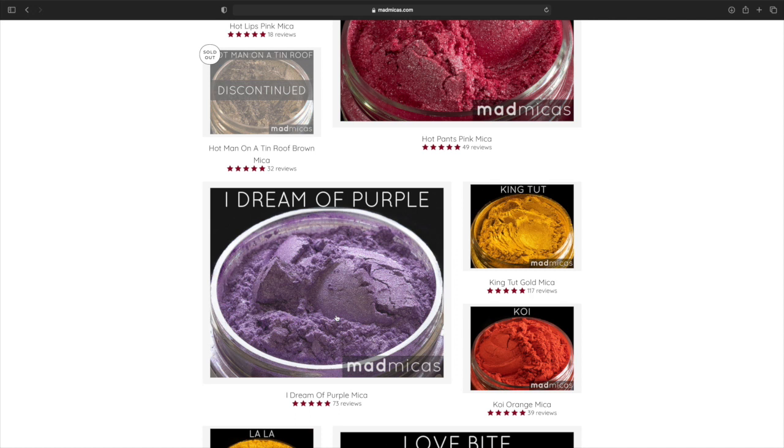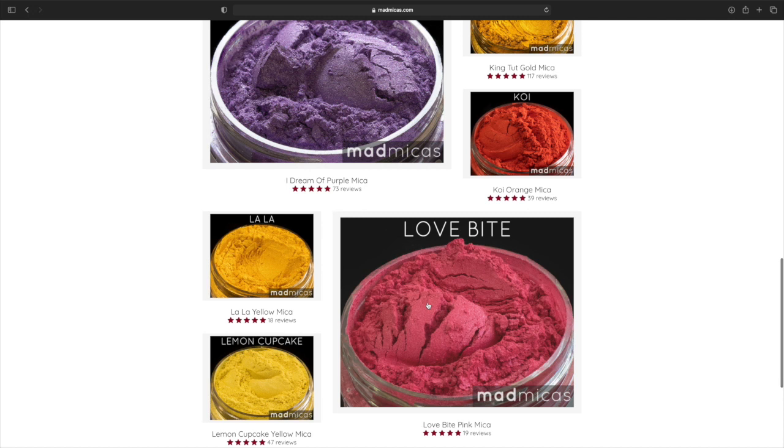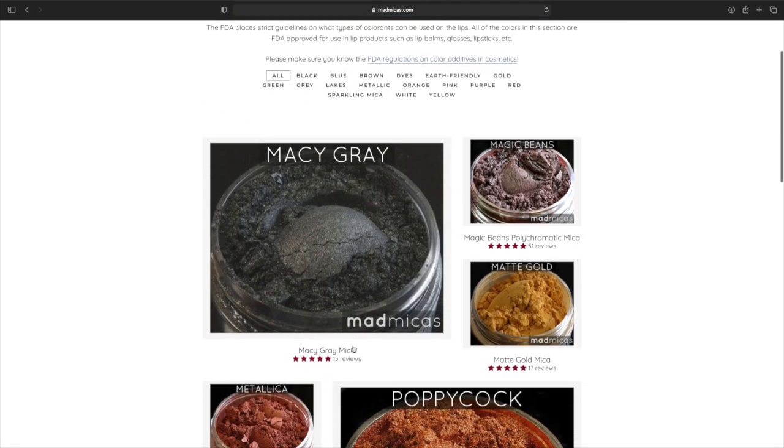I Dream of Purple — that's very pretty, it reminds me of like a galaxy kind of purple. King Tut Gold Mica. That orange — I'm not a fan. I'm not really a fan of too much of these yellows. Lala Yellow Mica, Lemon Cupcake — I love the name. Love Bites — that's very pretty, this looks like another pigment they had. So they have a lot on here. Macy Gray — that's interesting.